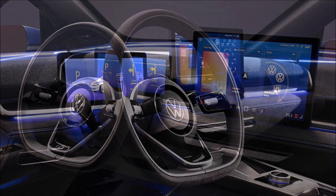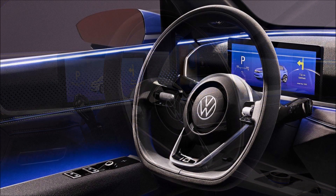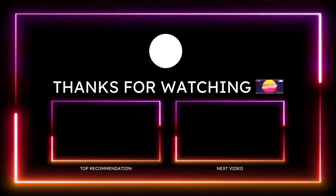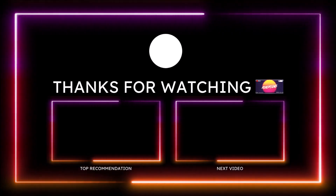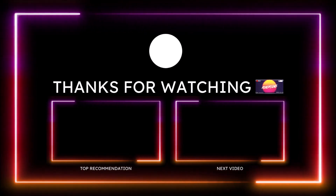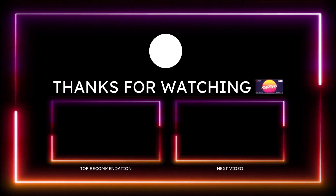If you want to help support the channel, check the links in the description below — there's a one-time donation link for PayPal, Cash App, Venmo, and Patreon. You can also check out the Ron's Rides merch and social media links below. Make sure you subscribe and click the notification bell so you don't miss a video. Be blessed, have a great day, and we'll talk in the next video.